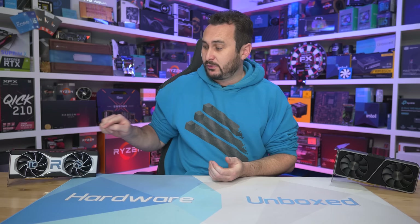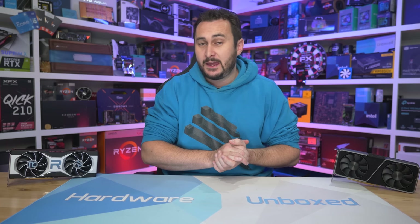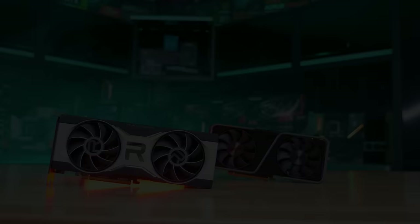That's going to do it for this look at the RTX 3070 versus the 6700 XT in 50 games. If you enjoyed this video please give it a like and subscribe for more content. Next I'll probably pitch this against the 3060 Ti with current pricing, so make sure you're subscribed for that. If you'd like to become a Harbour Unboxed community member, we have Floatplane and Patreon where you get access to behind-the-scenes content, Q&As, our exclusive Discord server, and a monthly live stream. Thanks for watching — I'm your host Steve and I'll see you again next time.